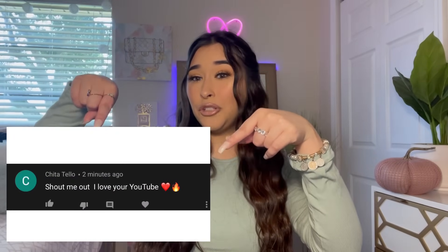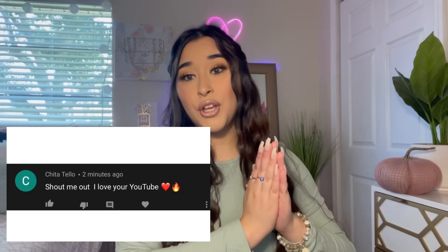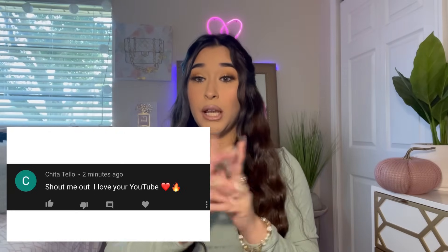Before we get started, today's shoutout goes to Cheetah — I'm sorry if I'm saying your name wrong. Thank you so much for commenting on my videos, I really appreciate it. Shoutout to you! Also, everything is going to be linked down below, so if you see something in this haul that you like, please check the description.